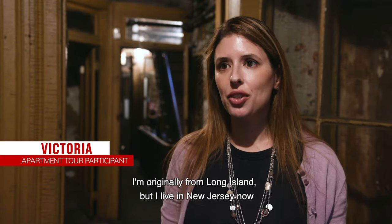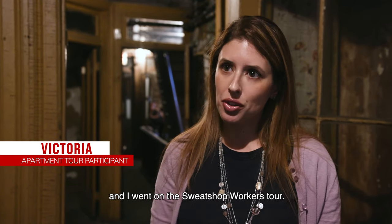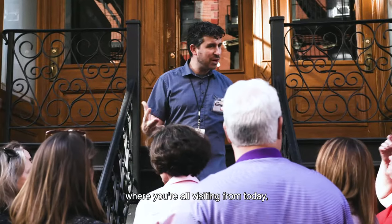Hi, I'm Victoria. I'm originally from Long Island but I live in New Jersey now. I'm a lifelong New Yorker and I went on the Sweatshop Workers tour. Let's go ahead and find out where you're all visiting from today — where you call home.